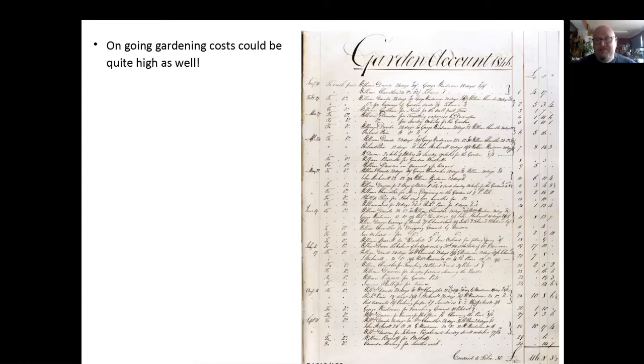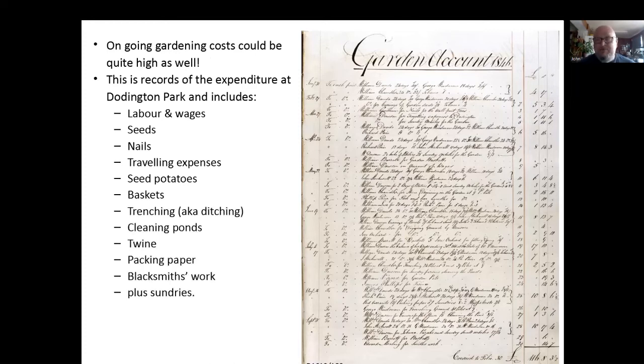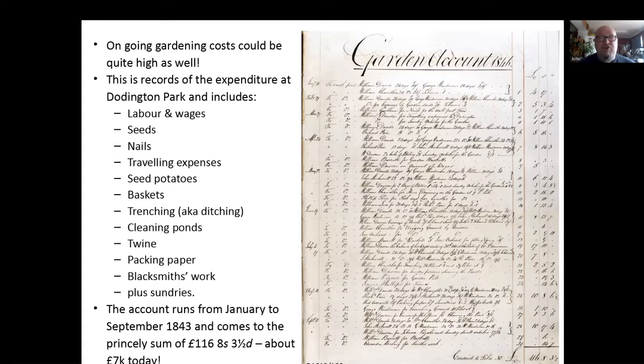Once you've got your landscape garden, of course you've got to maintain it, and the ongoing gardening costs could be very, very high as well for the gentry. This is another one from Doddington — it includes labour wages, seeds, nails, travelling expenses for people coming and going, sea potatoes, baskets, trenching — which is like clearing ditches — cleaning the ponds, which in this particular year was done twice in eight months, twine, packing paper for saving all the fruit that was grown, blacksmith work, and a column for sundries. This account, January to September, comes to about £116 — about £7,000 today. You can see these families had to have a high income coming in to be able to afford all these luxuries.